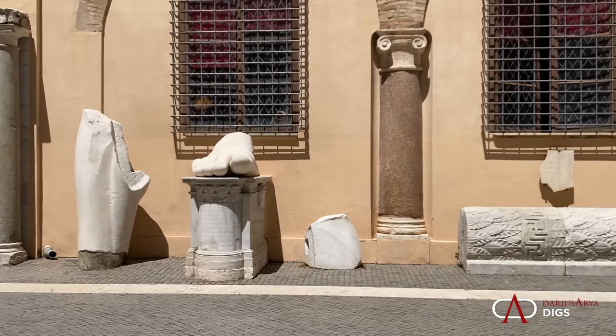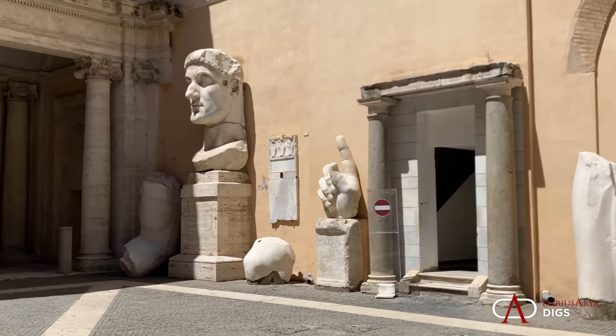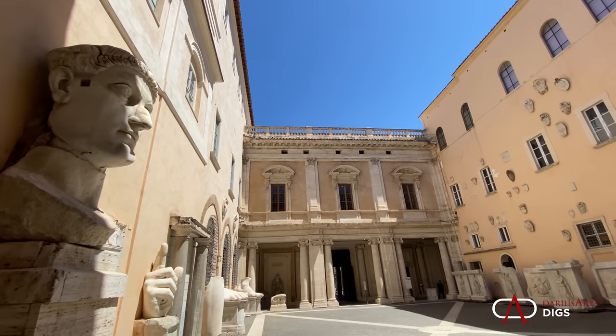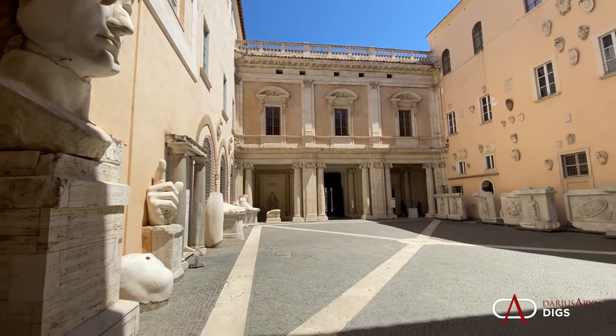Let's get back to the Colossus. The statue consists of ten pieces, now in the Capitoline Museum's courtyard: five lower limbs, three upper limbs, a torso, and a head that has been re-carved. And we can ask — what happened to the rest of this statue?